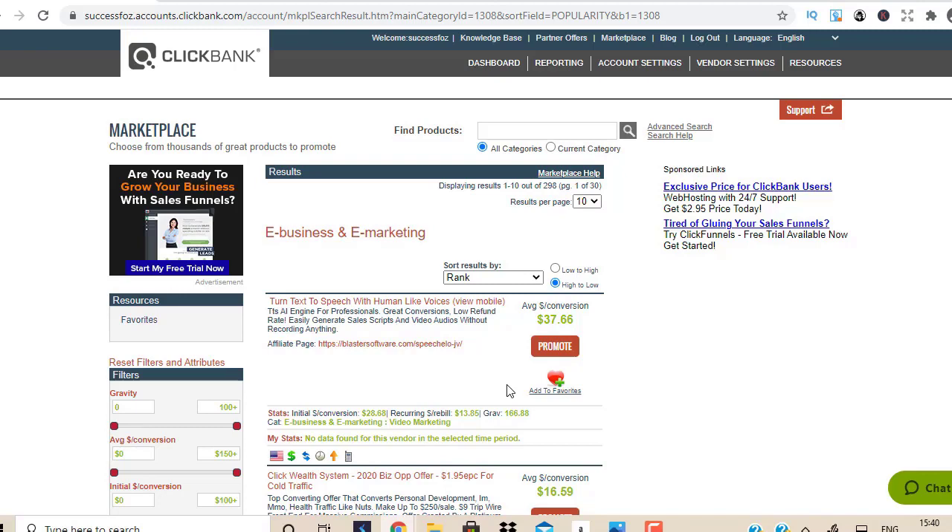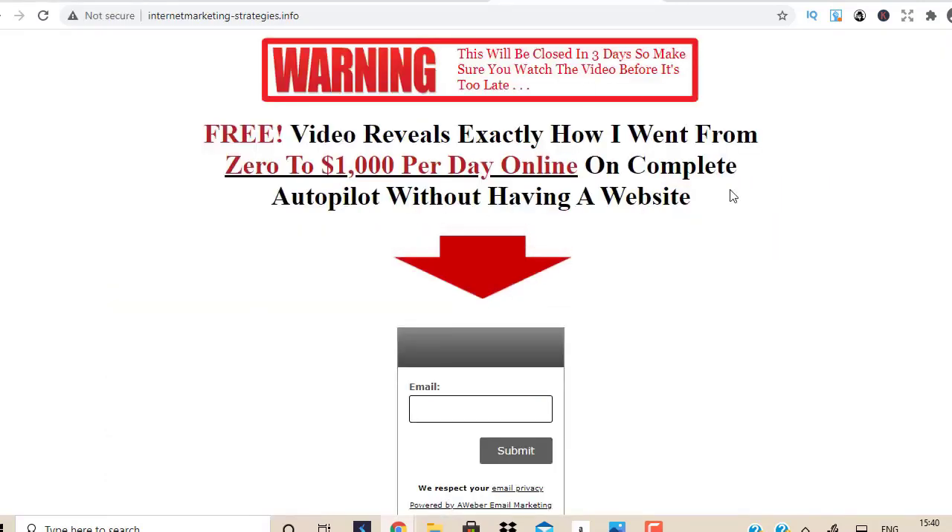What you need to do is build a landing page around whichever product you're going to promote. The money is in the list — you've probably heard that phrase. Ethical email marketing is key. You can build a landing page like this for free, use free tools, hire someone, do it yourself if you have HTML skills, or use paid tools. I use a tool called ClickFunnels, but you can use any tool for this purpose.